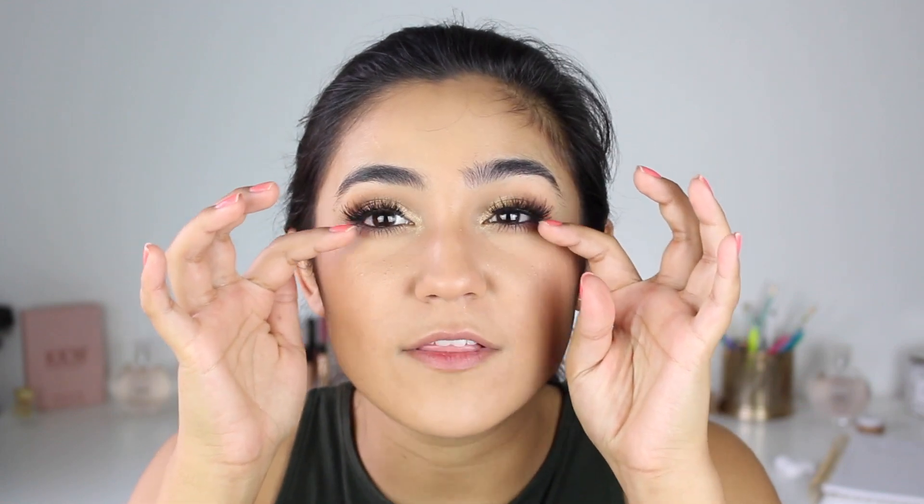I'm going to put mascara and my eyelashes on off camera because it takes me like 30 minutes, not even lying, and then I'll come back on camera. I'm still trying to figure out if I like these lashes. I kind of liked the makeup look without them, but I don't want to take them off.